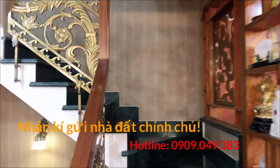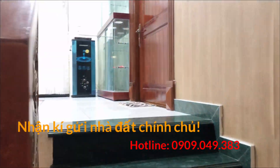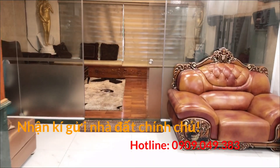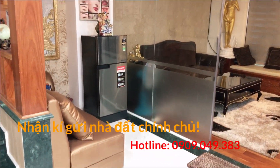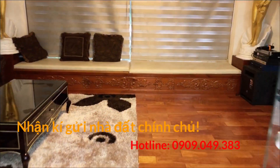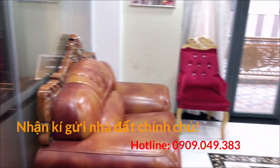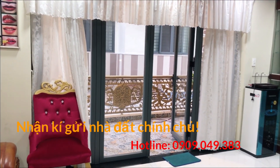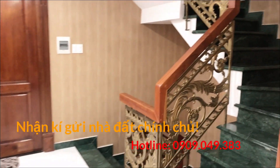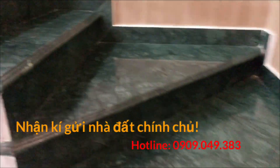Đây là lối cầu thang đi lên, mình lên lầu 1. Căn nhà này em quay nhưng bị cắt khúc mà không hay, nên chỉ quay được đến lầu 1, lầu 2 thì hết video. Quý chị cô chú nào muốn xem thì liên hệ trực tiếp số điện thoại phía dưới, em sẽ dẫn đi xem trực tiếp. Ai muốn xem sổ hồng thì liên hệ, em sẽ cho xem qua Zalo hoặc đến gặp trực tiếp chủ nhà.